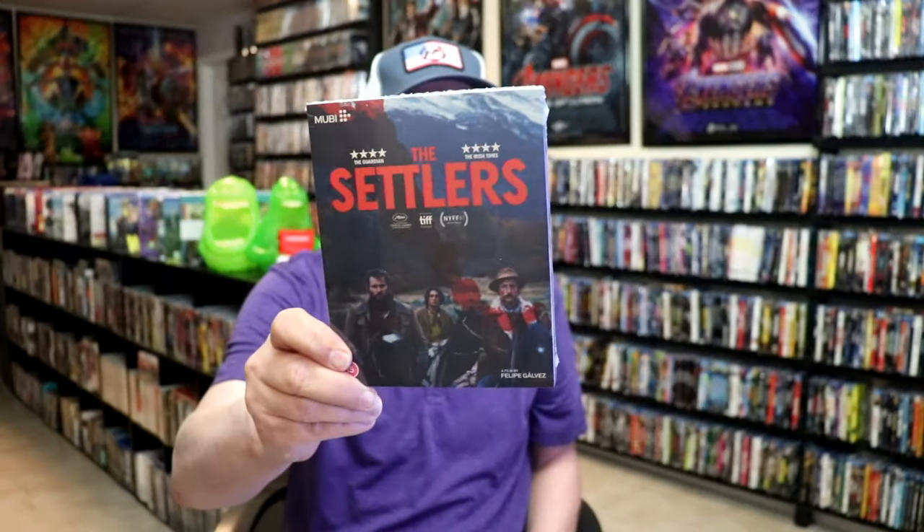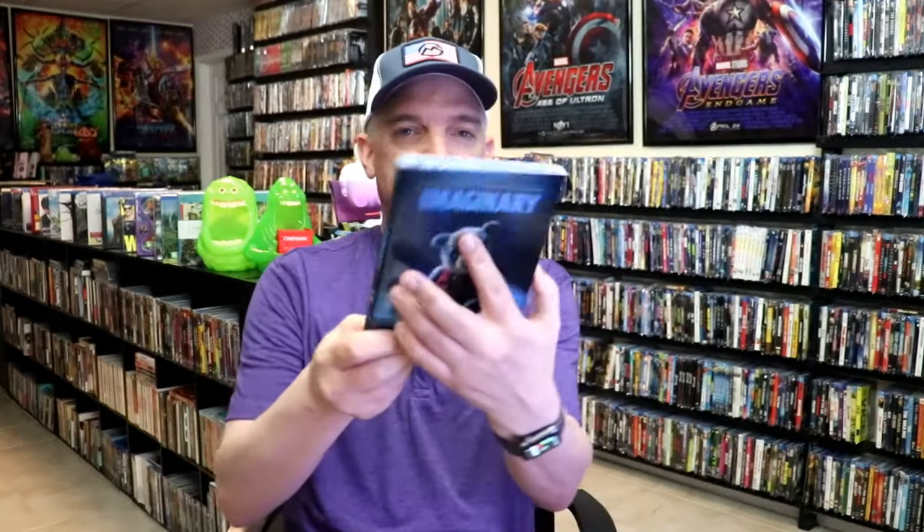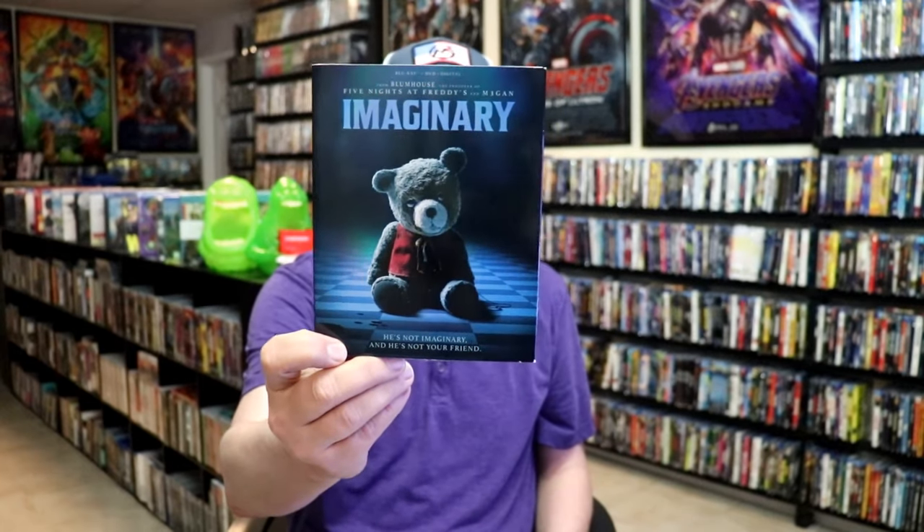From Mubi, I got The Settlers — I like collecting the Mubi releases with the slips. On Blu-ray, I got Nori Yang: Deadly Sea from WellGo USA with a slip. Then we had this release for Imaginary — I never did see this one and haven't heard too many great things about it, but I'll definitely watch it sometime soon.